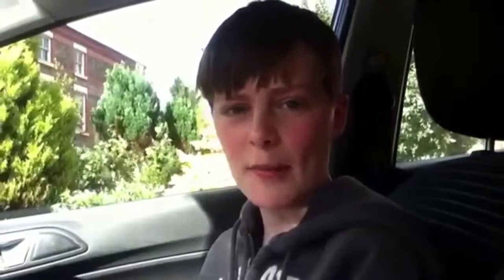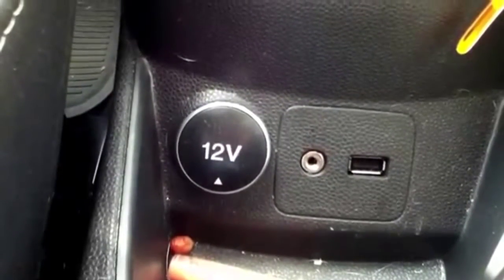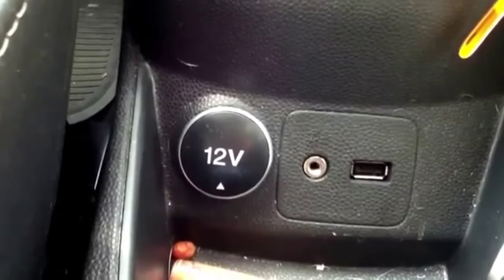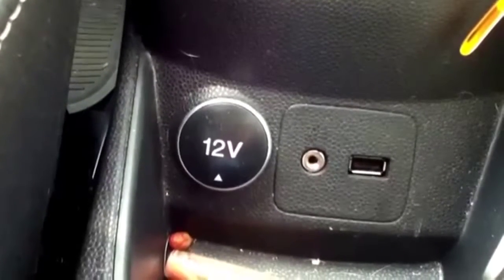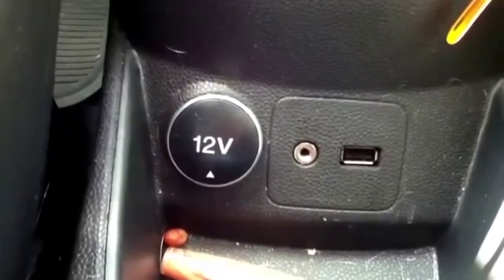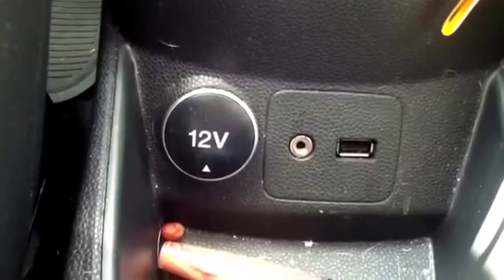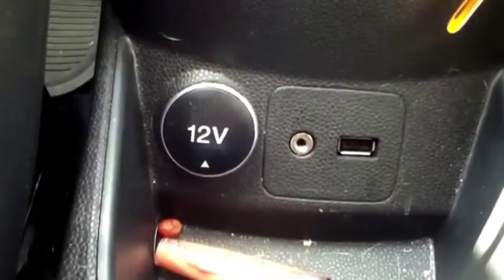Technology then: you get an auxiliary input where, if you've got a lead, you can plug your phone in and stream music from your phone or iPod through the car speakers. Also on the right hand side there's a USB input so you can charge your phone as well, if you have a compatible smartphone.